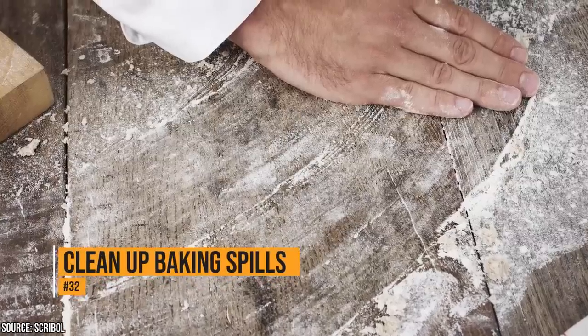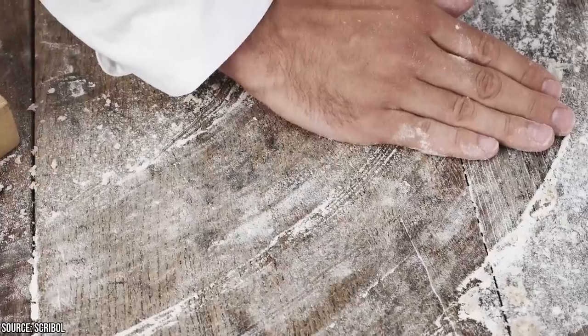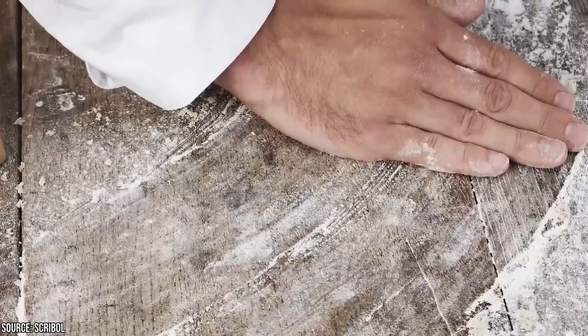If there's a dry spill in your kitchen, a dryer sheet will clean it up quickly and easily. The fibers in dryer sheets act as a magnet and clean up flour and sugar easily.